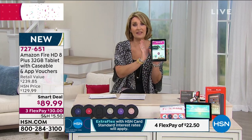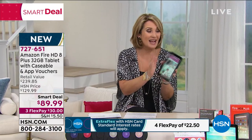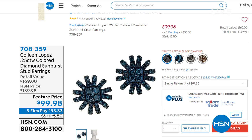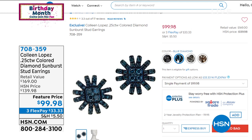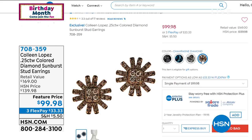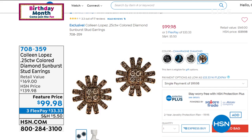We are busy — thank you for calling. Do not hang up if you're getting your Amazon Fire 8 Plus. The diamond earrings were a hit — we are down to fewer than 100 in each choice. We have the blue that I'm wearing — they're gorgeous. 75 pairs left only in the blue. The cashmere is just about gone, the black sold out, and the champagne has fewer than 100 pairs. These do not come back — we are saying goodbye to these.